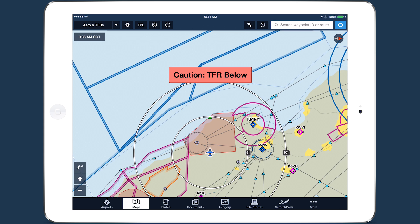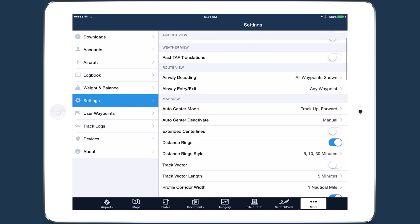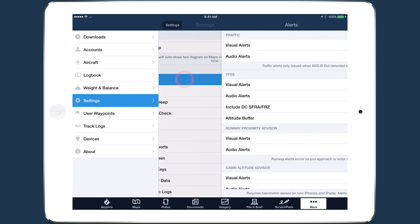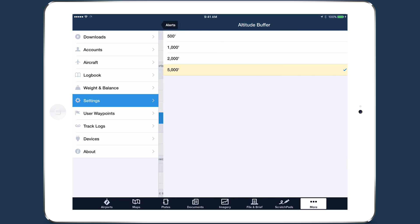You can adjust settings related to TFR alerts in More, Settings, Alerts. The altitude buffer sets the relative vertical distance from a TFR needed for an alert to sound. The smaller the buffer, the closer you must be to trigger an alert.